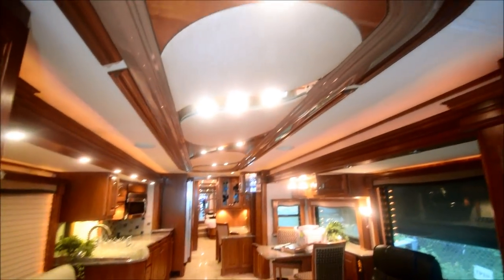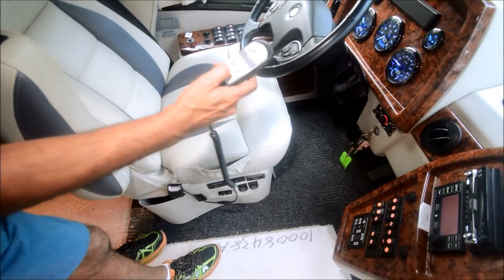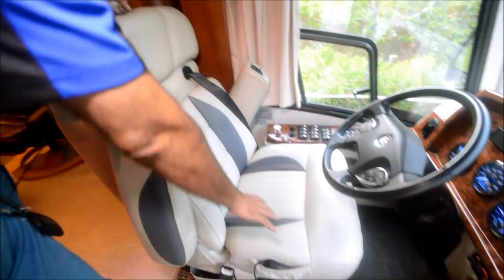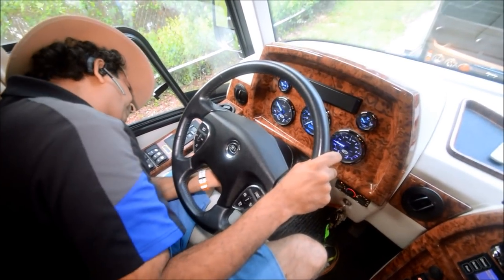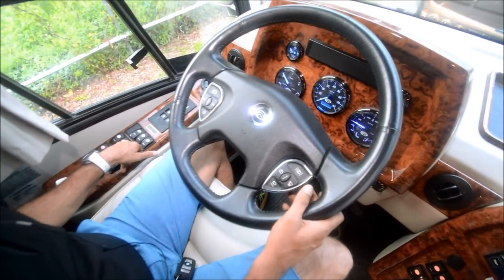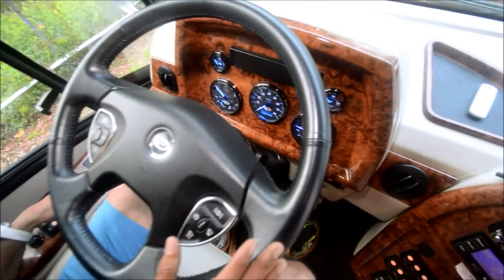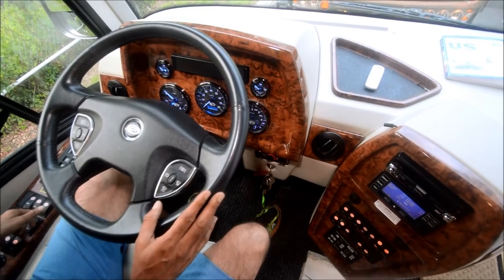Just a couple of bulbs on the ceiling are burned out — you can replace those since I'm going to sell it at wholesale or below. Look at this driver's seat — you've got all kinds of buttons and gadgets. No rips or tears. This is a high-caliber coach. Over here we have an electric tilt and telescopic steering column — it's all electric. Just lots of buttons. If you're not looking for a high-dollar coach, you're on the wrong channel. This coach sold for $800,000 to $900,000 — here's your chance to steal it at a bargain price.